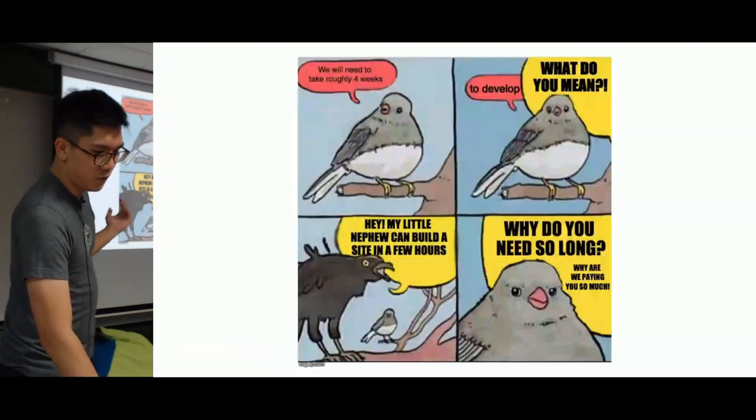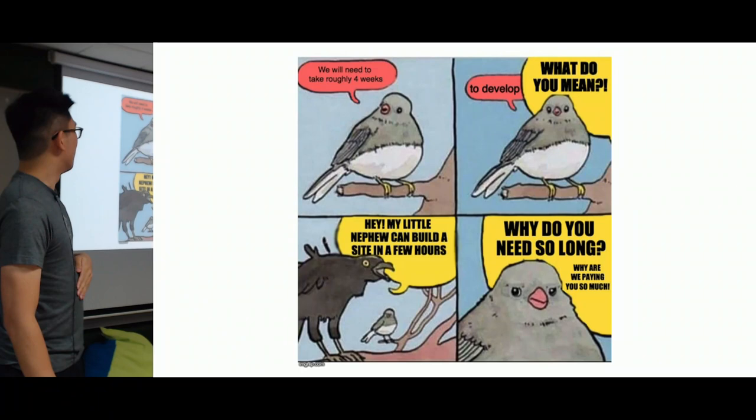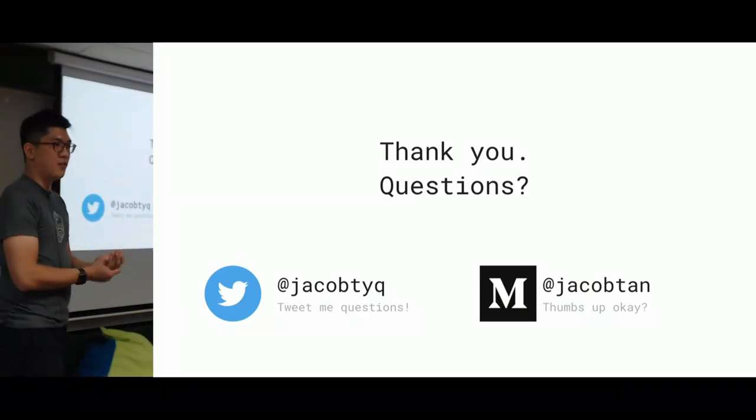With that, I'll leave you with this. That's it — thank you. Any questions?